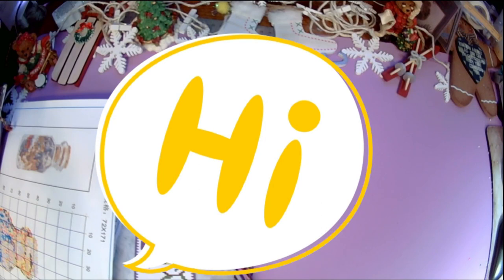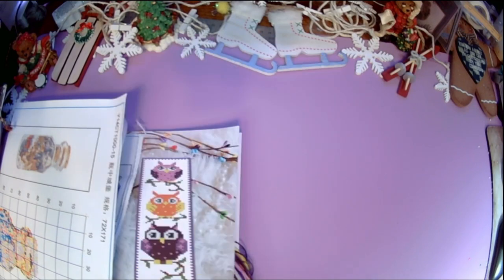Hello, welcome or welcome back to my channel. This is Amanda, otherwise known as the Tangled Skeins Crafter. Today I thought I would do a little November wrap-up and December plans for cross stitch — I'm not including anything with my diamond painting or other crafts in here.